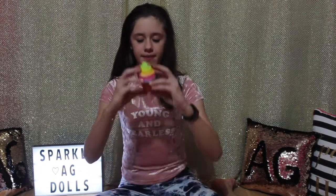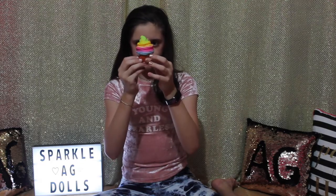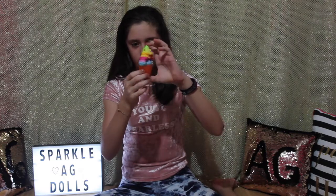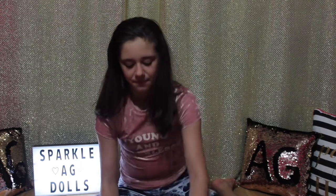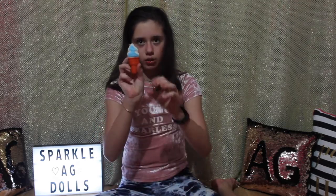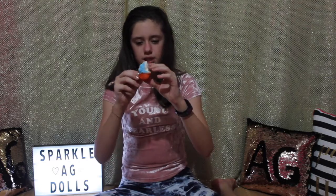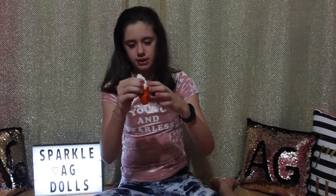I have this rainbow ice cream cone — it's pretty slow rising, not as slow as my other squishies but I like it a lot, and it smells like nothing. Then this is a white and blue ice cream — if I squish it, it's not as squishy as the rainbow one but it is still really slow rising, and this one smells like nothing also.